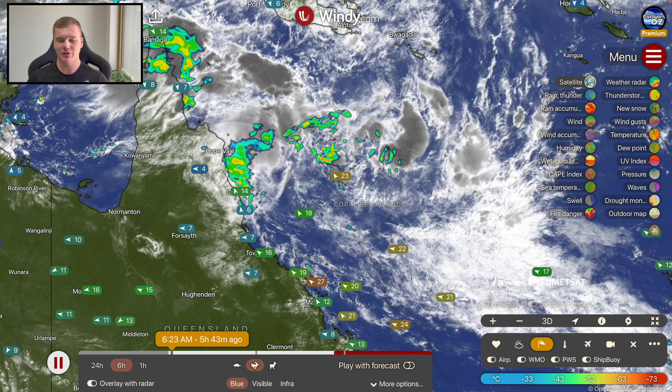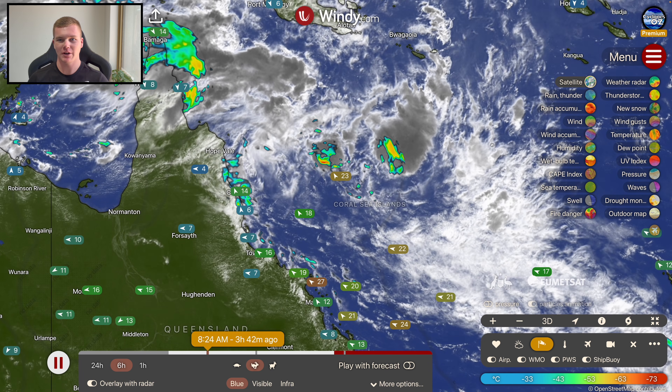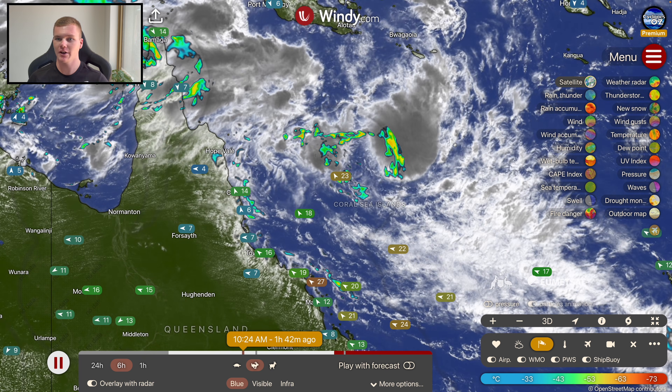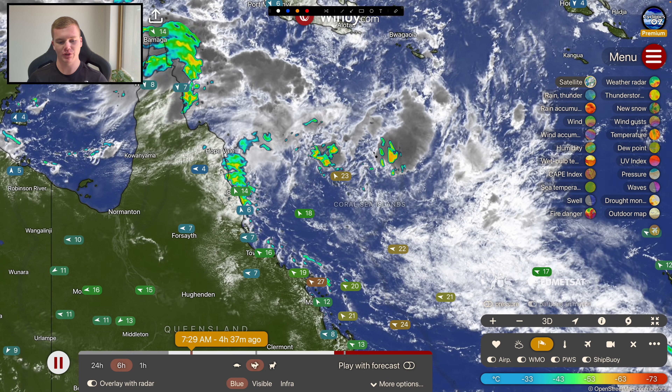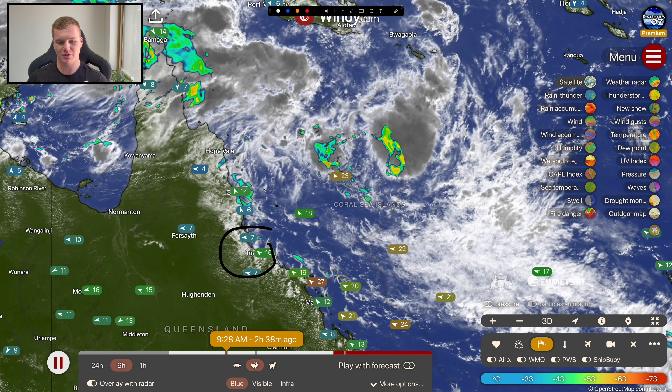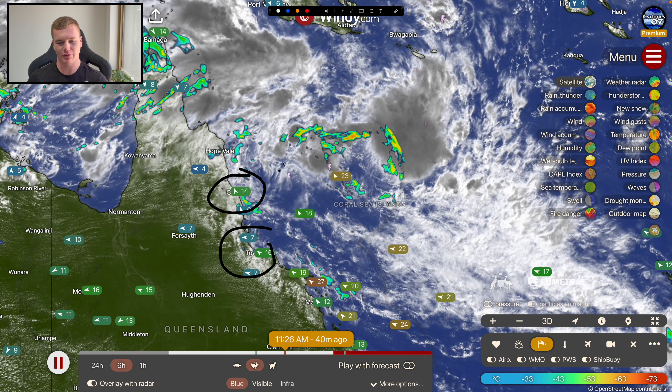Good afternoon, my name is Josh for Cyclones of Oz, and this is your detailed afternoon update on Tropical Low 12U, which is located offshore from the north Queensland coastline — about 750 kilometres to the northeast of Townsville and about 650 kilometres to the east-northeast of Cairns.